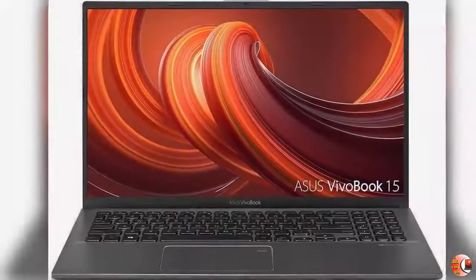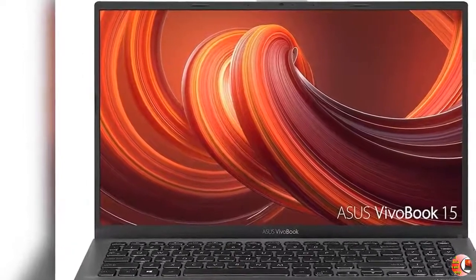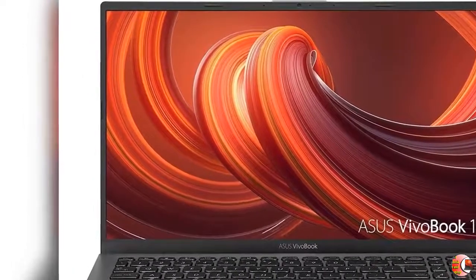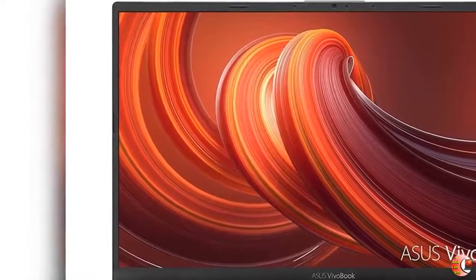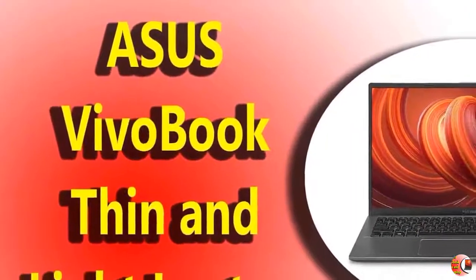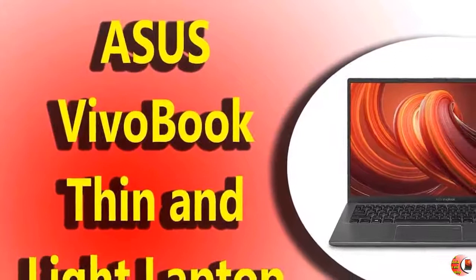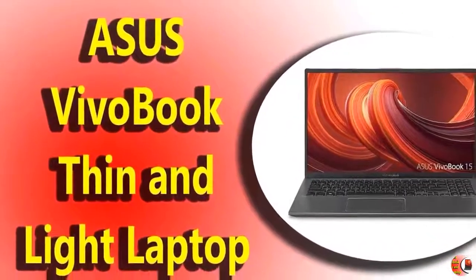Product Description: Acer Aspire 5 A515-43R19L comes with these high-level specs — AMD Ryzen 3 3200U dual-core processor, 2.6GHz with Precision Boost up to 3.5GHz, up to 4MB L3 Cache, Windows 10 in S Mode, 15.6 inches.